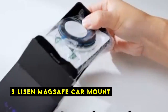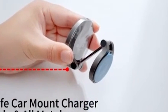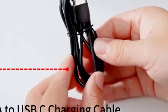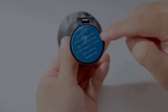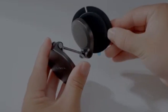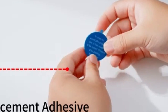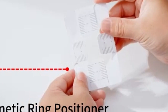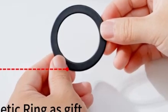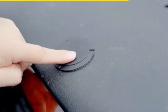At number 3 is the Leeson MagSafe Car Mount. The Leeson MagSafe Car Mount is a premium accessory designed to enhance your iPhone 16 Pro or 16 Pro Max driving experience. This mount combines a strong magnetic attachment with a versatile design. One of its standout features is an upgraded multi-adjustment design, allowing you to find the optimal placement in your car. The extension arm and free angle adjustment provide flexibility in positioning.